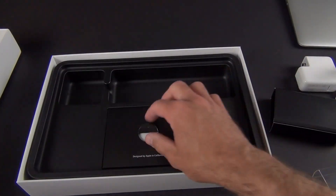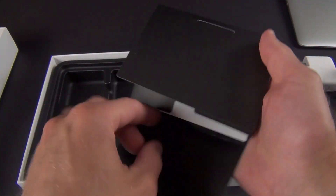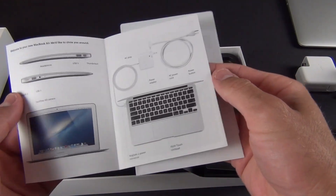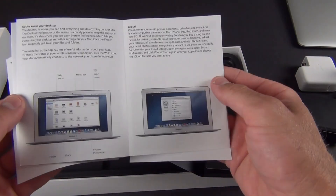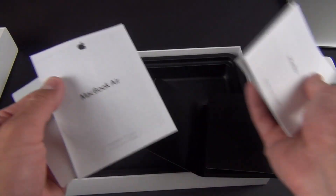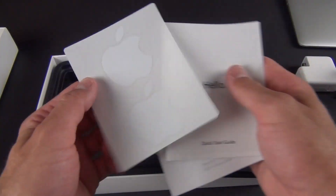You also have your literature here — designed by Apple in California. We're pretty familiar with this booklet, which is for OS X Mountain Lion. You can see all the features it talks about, as well as the accessories, your MacBook Air important product information guide, as well as your standard Apple stickers.